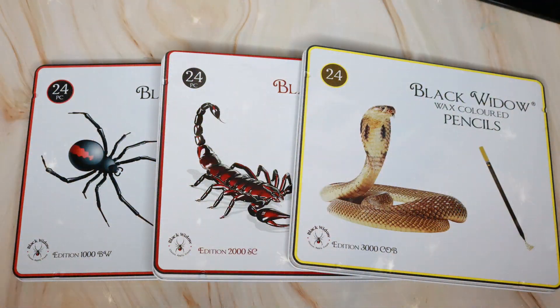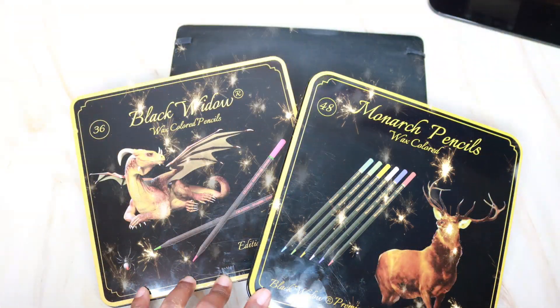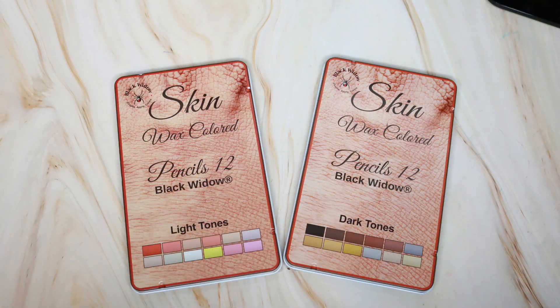Brand number three is Black Widow colored pencils. I have three videos about Black Widow: the first is about the Cobra, Scorpion, and Black Widow pencil set; the second is about the Monarch and Dragon set; and the last video in the Black Widow series covers skin-colored pencils for both light skin tones and dark skin tones.